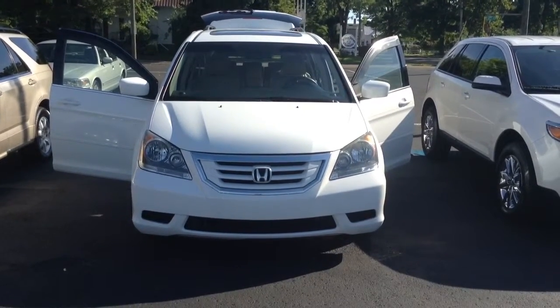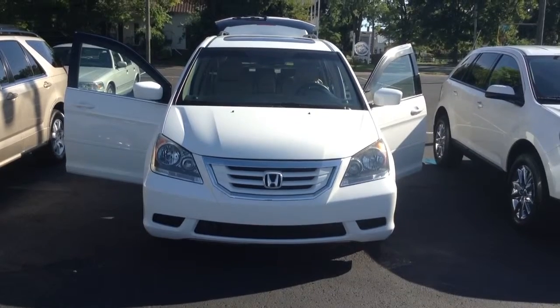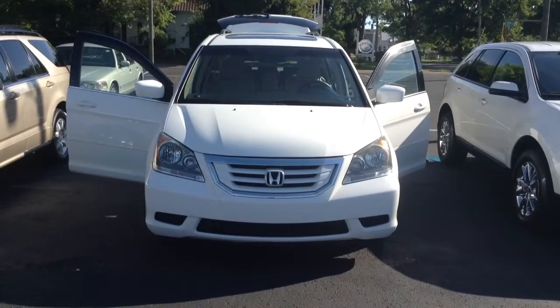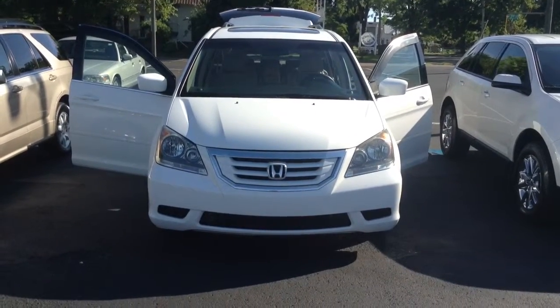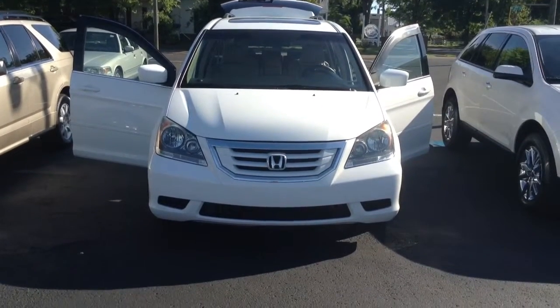Thanks for visiting with us here today at Mullinax Lincoln in downtown Cleveland, Tennessee. We just received a very unique unit in on trade — it's a 2008 Honda Odyssey EXL package with only 90,000 miles.